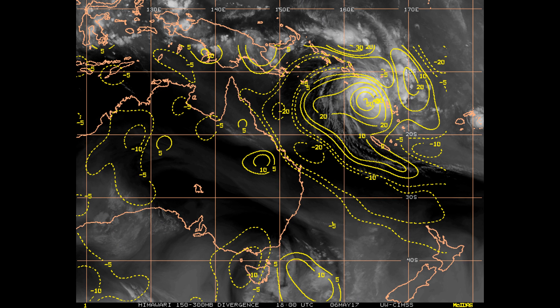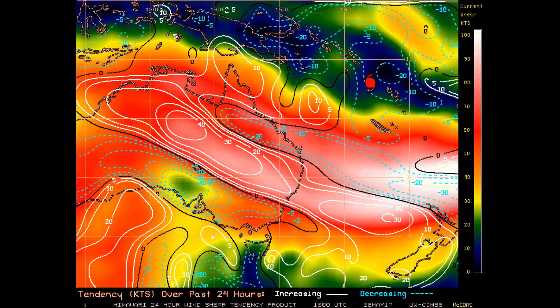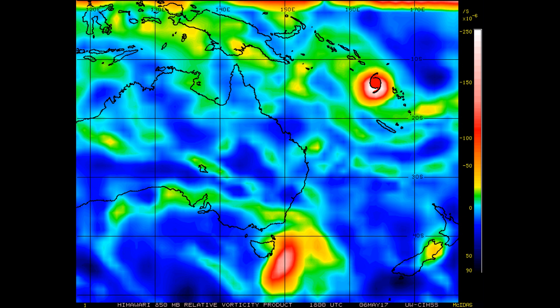Now we're looking at upper level divergence for the eastern region, particularly where Donna is located. Wind shear is set to drop — currently very high, anywhere from 25 up to 100 knots. Now looking at the 850 millibar vorticity.